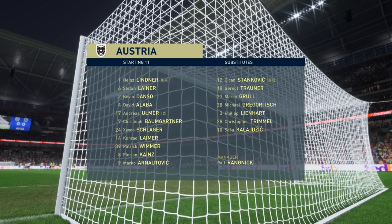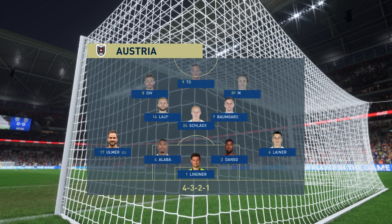And a look at the starting 11 for Austria. Key to their success today will be the front three. If they combine well, are clever around the box, and rotate their positions, they'll cause all sorts of problems.